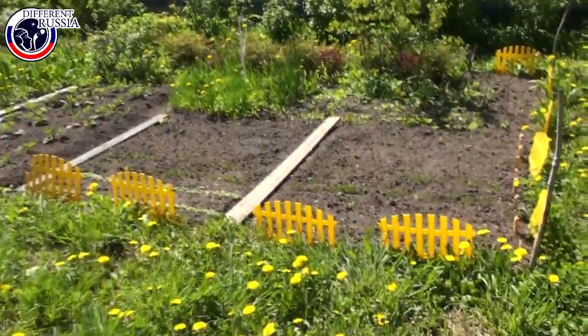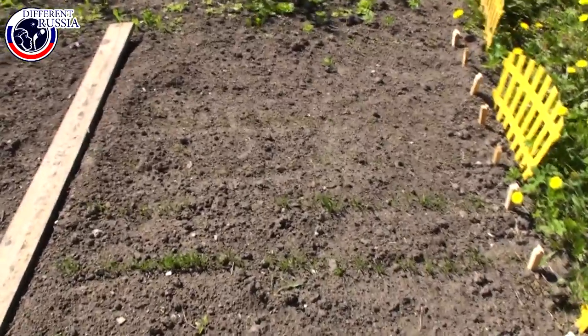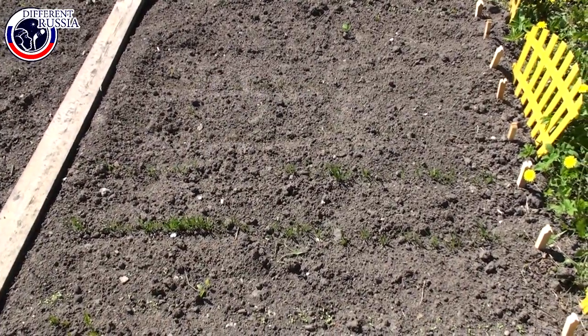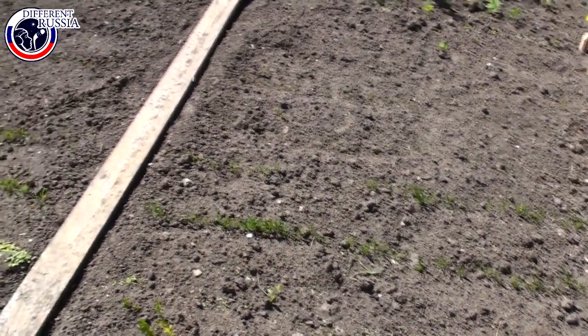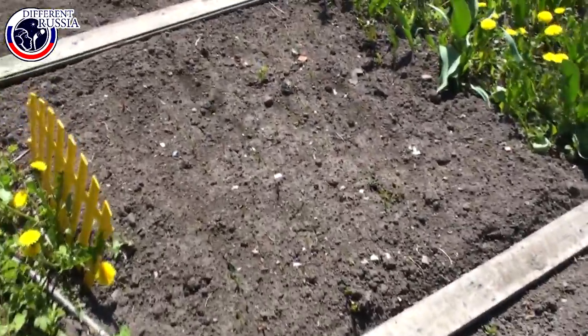That is my small plantation. I grow everything here. Here I have lettuce, dill, parsley, onion, strawberry, and some onion.